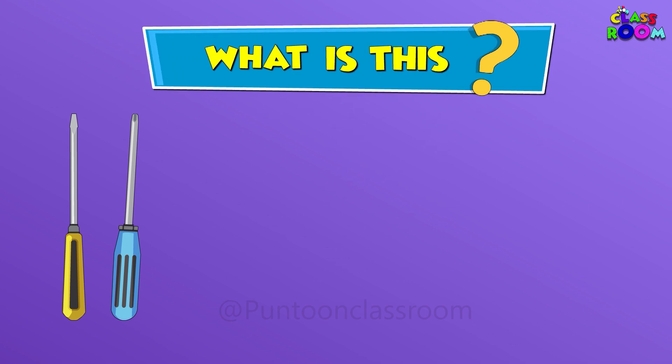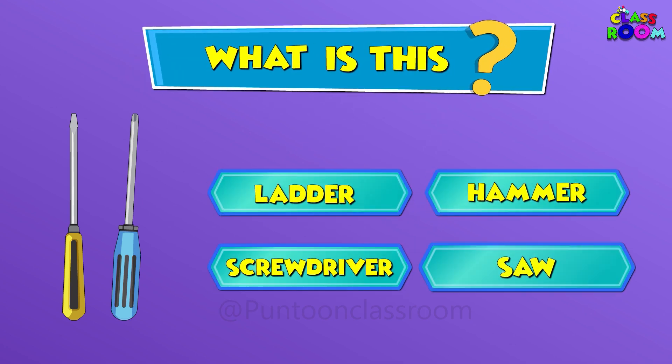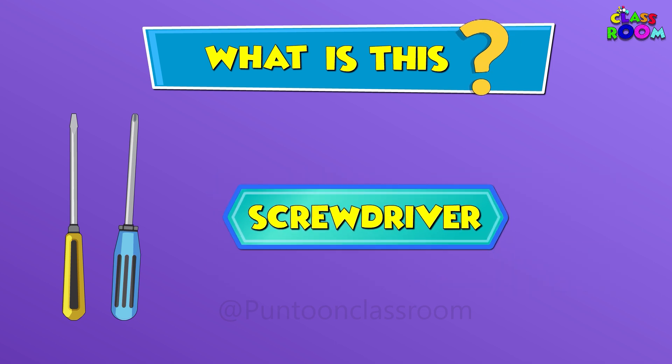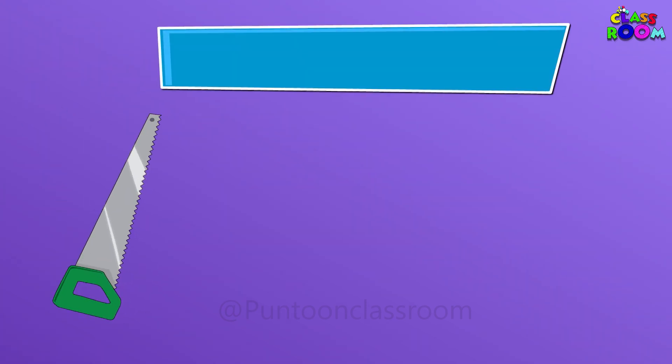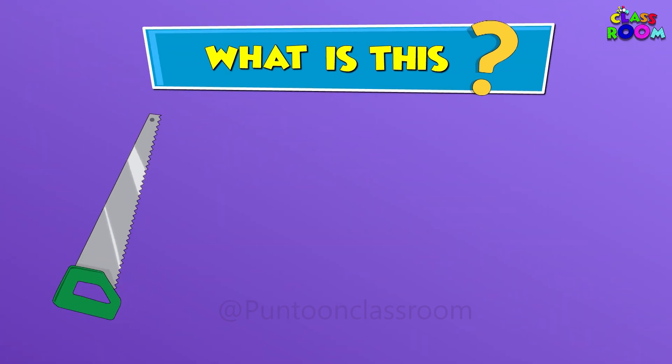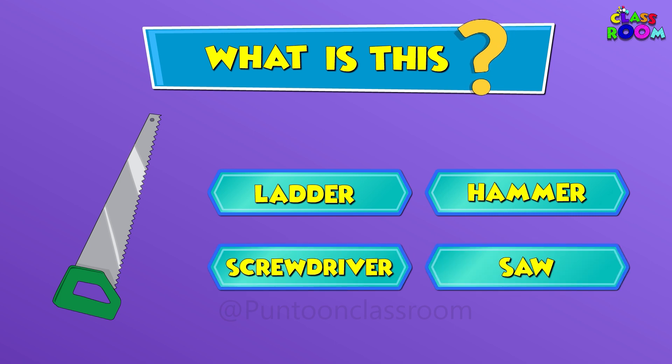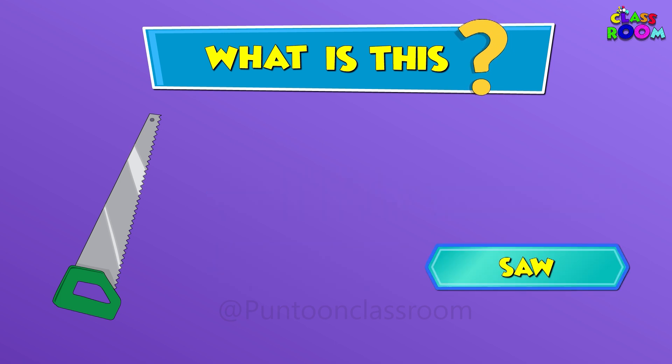What is this? Good! This is a screwdriver. What is this? Correct! This is a saw.